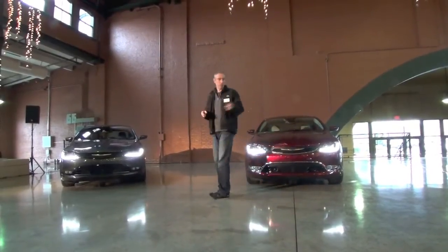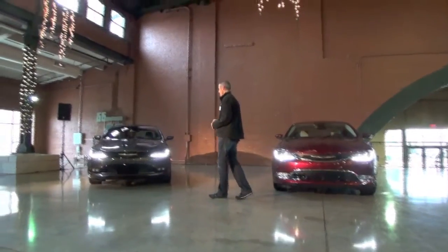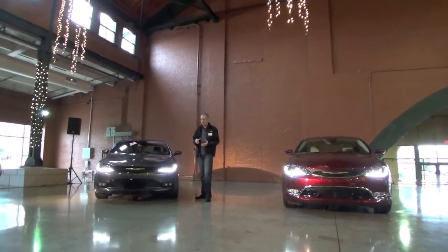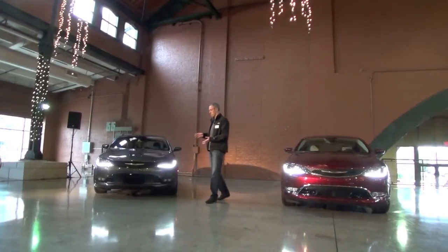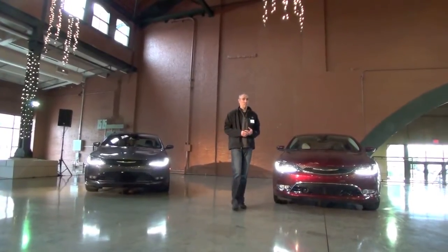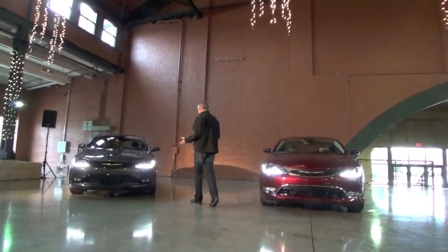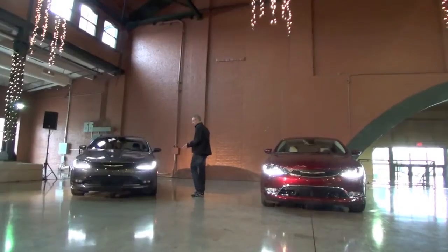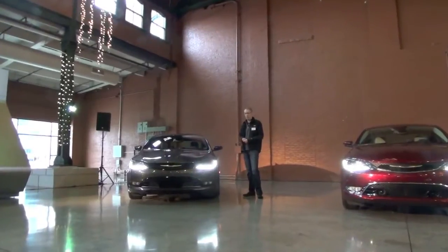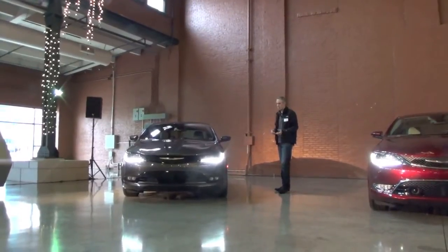S is next from a price standpoint, priced at $24,495. This is obviously going after the sport enthusiast — a younger male, we expect about 70% male based on our current S model. On the outside of the car, everything goes black: gloss black on the front, the back, and the side. It comes standard with 18-inch satin carbon wheels — these are the optional 19-inch hybrid blacks equipped today. It also comes standard with fog lamps, dual exhaust, and paddle shifters.